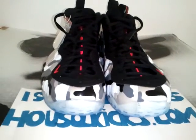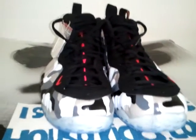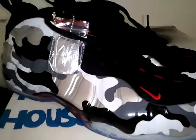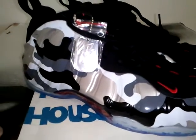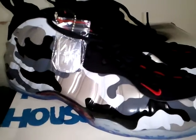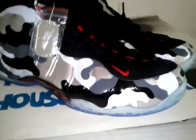Hey, what's up, it's your boy House of Kicks, houseofkicks.com. New pickup in the house — the Foamposite One Fighter Jet. Drop today, February the 9th. Nice shoes, comes with a dog tag — I don't even know why they did this.